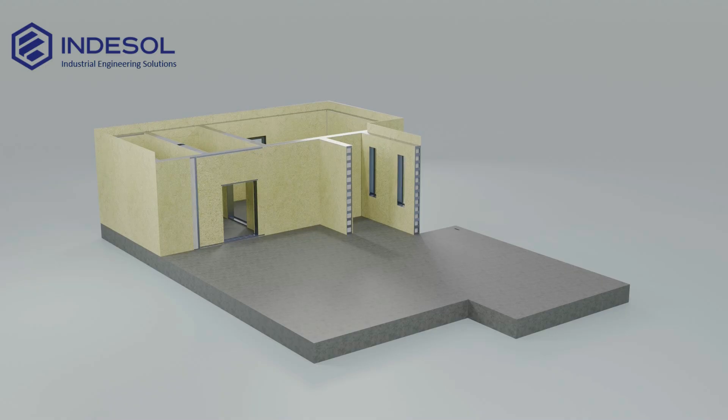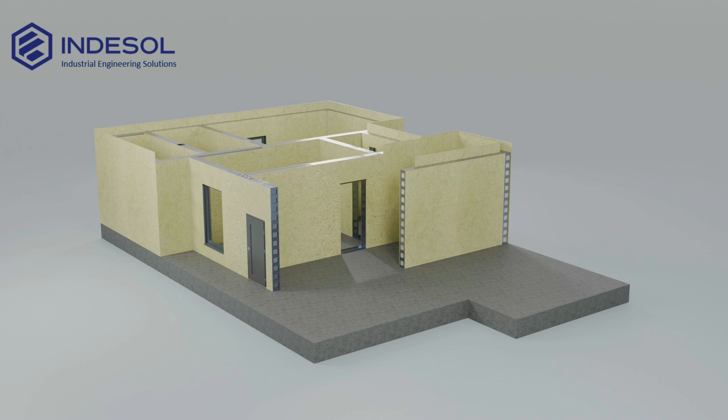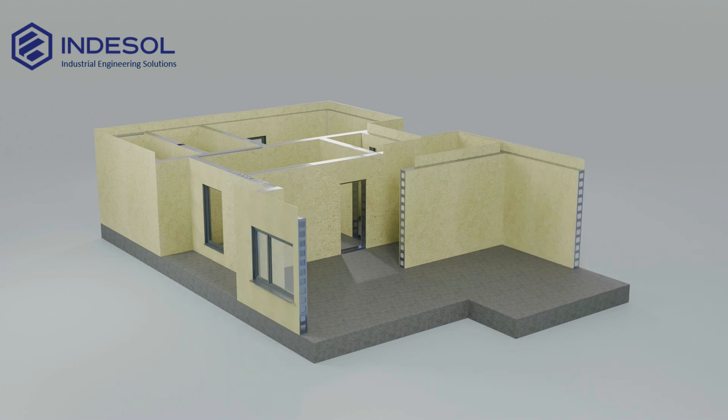Thanks to modern production technologies, every stage of the construction process is fast, precise and reliable. And your home is built with attention to every detail.